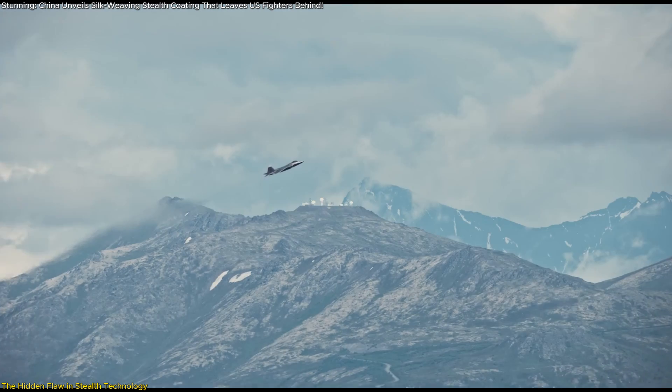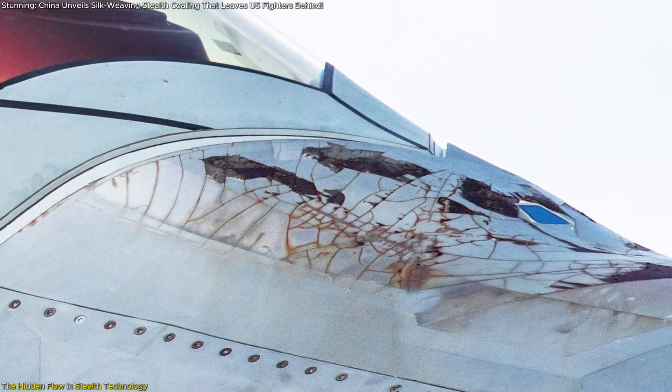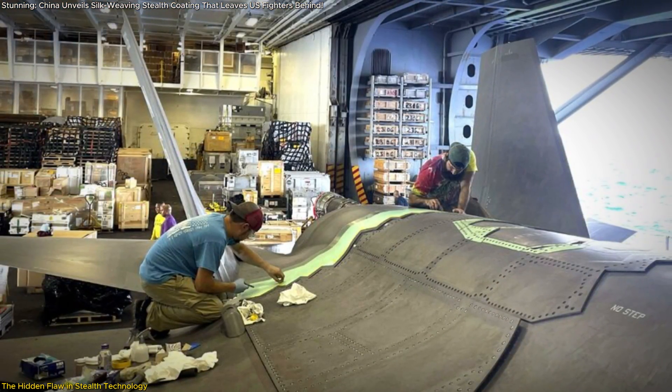High-speed flight, temperature changes, sandstorms, humidity, and even simple exposure to rain can cause chipping, peeling, and cracks in the coating. Over time, the aircraft becomes less stealthy and requires frequent reapplication.